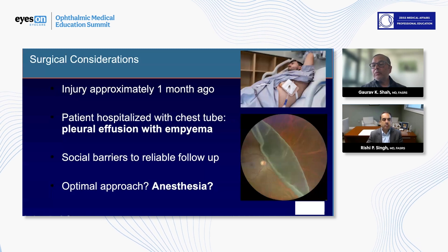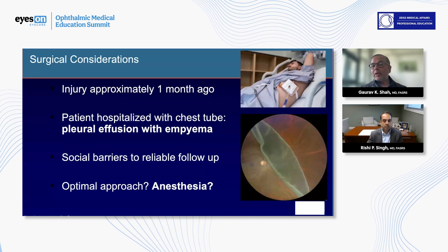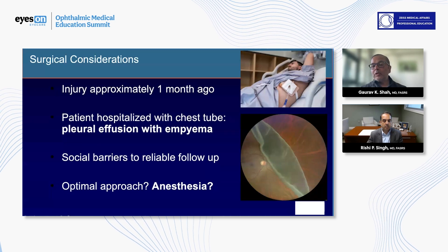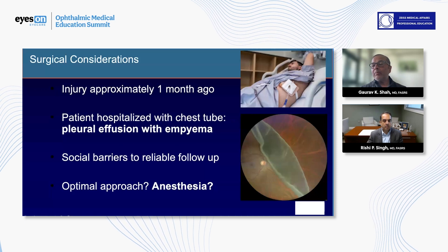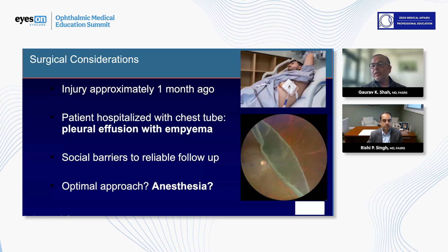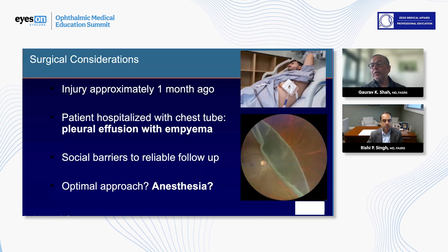We're quite fortunate to have really good anesthesia who said no issues — we'll put this guy to sleep and do what we need to do. So one of the approaches we thought about was when and how do we do this surgery. We also knew, given the social barriers, he said he's never coming back. He basically told us this was going to be it, whatever we do.